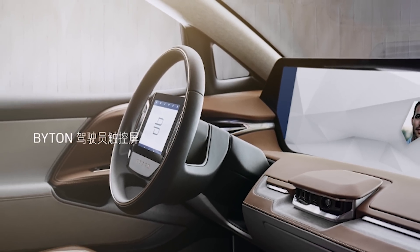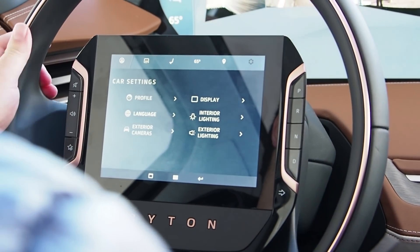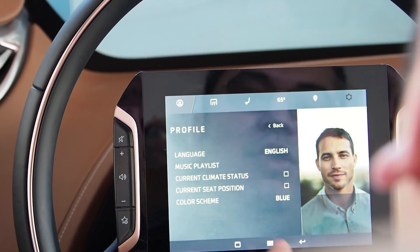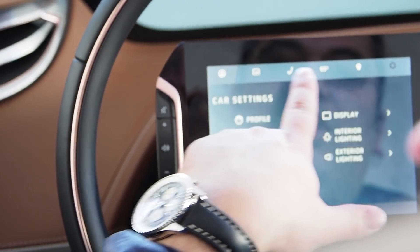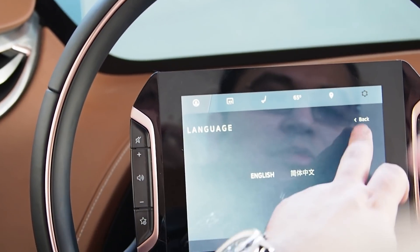The Byton Concept also has a driver tablet in the center of the steering wheel, which remains fixed in the center as the wheel moves around it, so it's not distracting. It's a gorgeous display on its own and larger than you'd find in most vehicles, and it makes it easy to control in-car features including infotainment and cabin control.